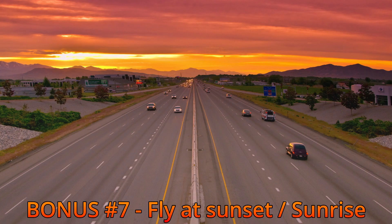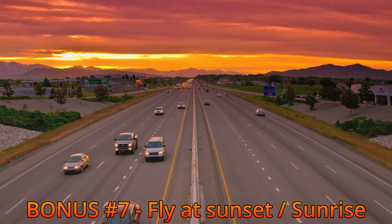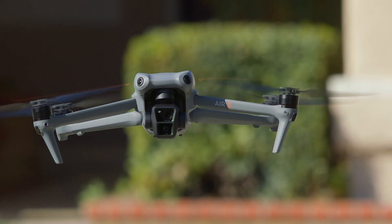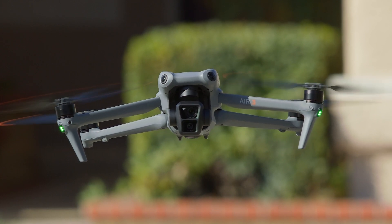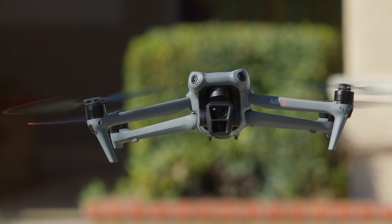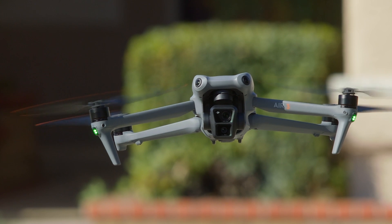Go out early in the morning or late in the afternoon when the sun is close to the horizon to get the best lighting. Don't worry if you go out and shoot footage and stills with your drone and get home disappointed with the results — good results take practice. Fly as often as you can to build your skills.